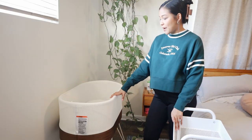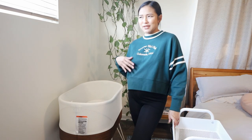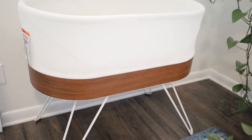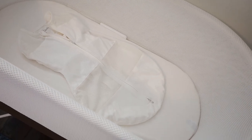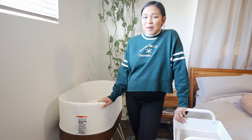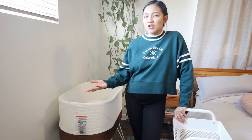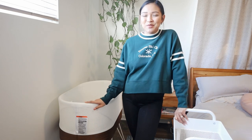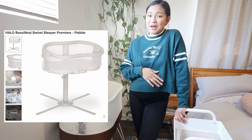We already set up her bassinet. This is the Snoo — it's like a smart bassinet. We got this with our first, and in my newborn essentials video I said that I prefer the Halo bassinet more, which I still do, but I wanted to give this a second try because a lot of my mom friends swear by it. Maybe it just didn't work for my first because we didn't use it right away. So I'm giving it another shot and crossing my fingers it works for baby number two. But if it doesn't, I'm definitely going to get the Halo Swivel — I really love that bassinet. It was just so easy with that bendable wall to grab her.